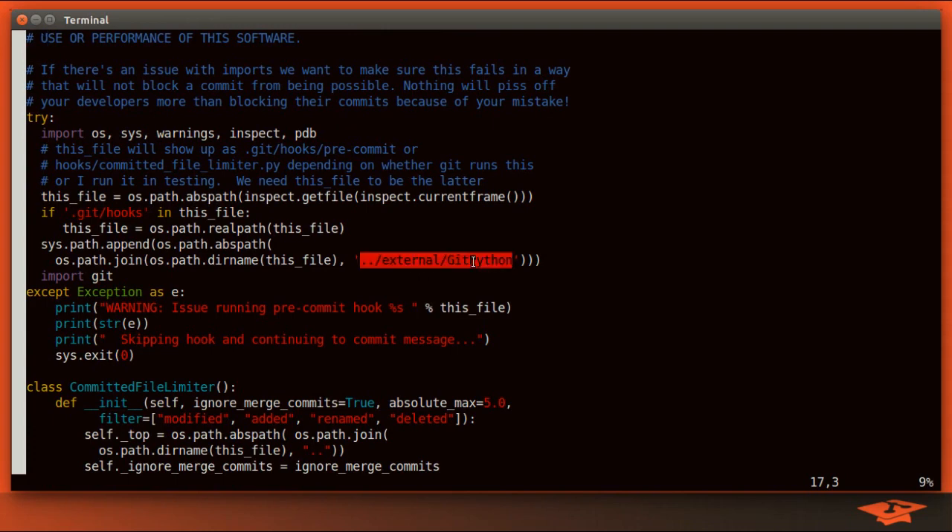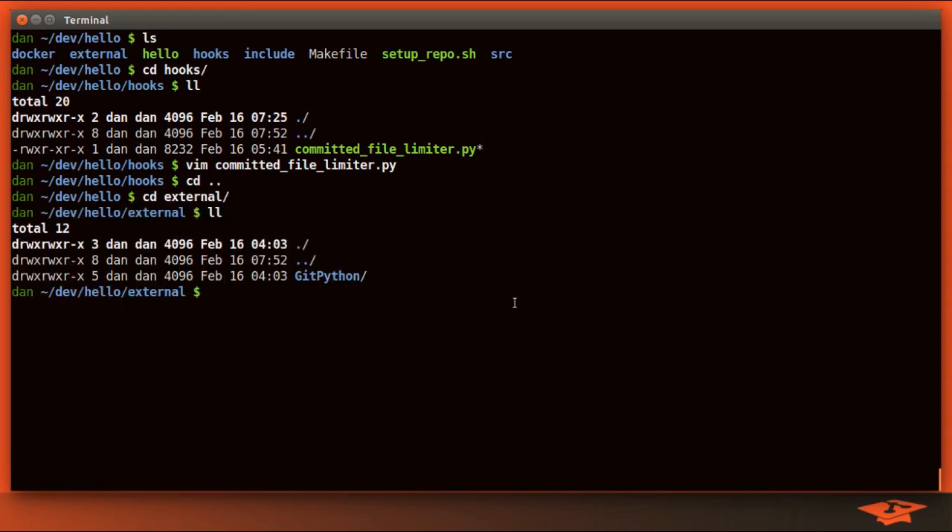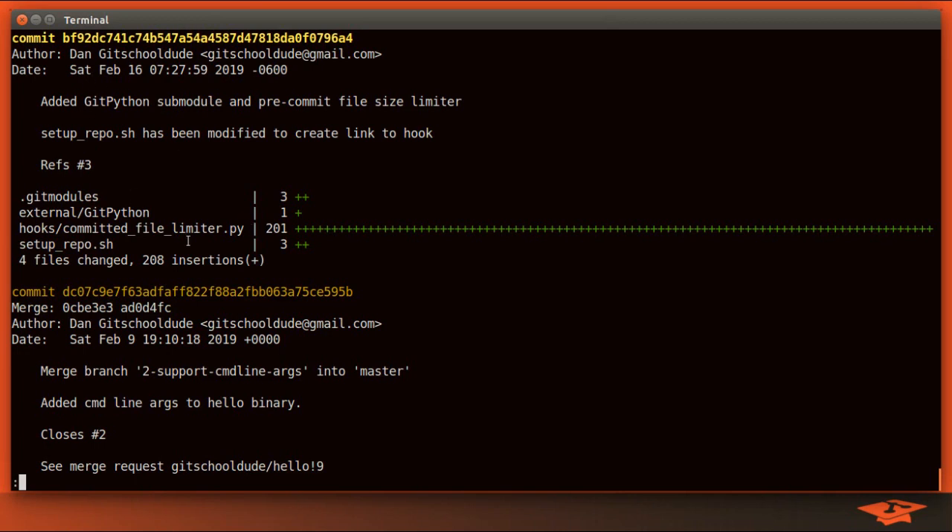It's important to note that I'm using the external package GitPython. If I go up a level, you'll see I've pulled it in as a sub-module under the external directory. If you look at git log --stat, all of this came in in one commit on my topic branch. Here's the sub-module, here's the entry to .gitmodules, and here's the file itself.